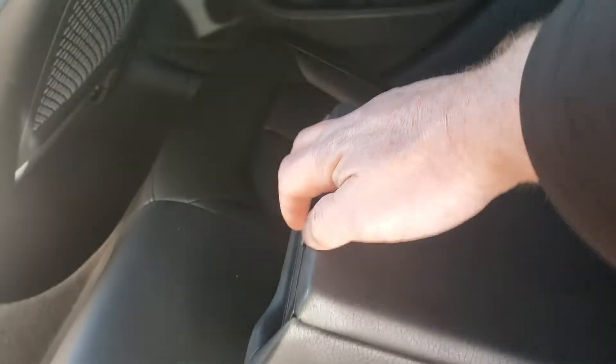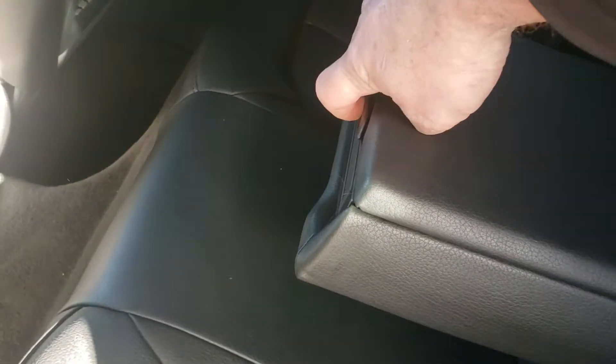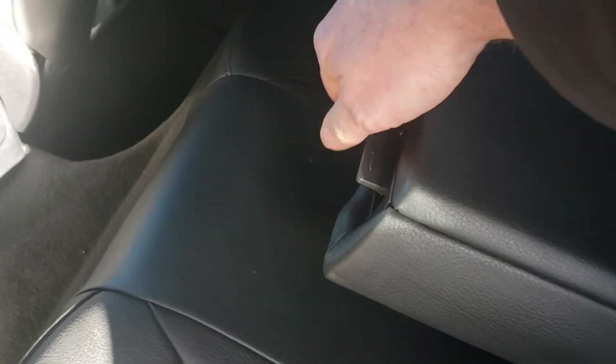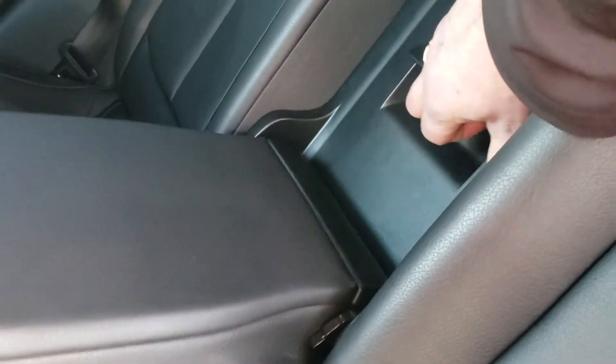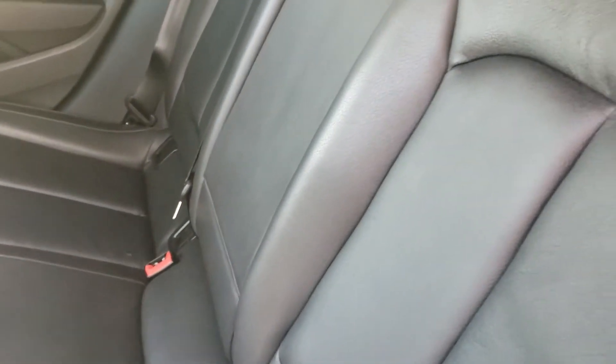There are your rear climate vents. The center armrest folds down like so, giving you a little storage compartment. Rear cup holders — push the button and they slide out just like that. If you need access into the trunk from the rear seat, you can pull this up, allowing it to fold down. The back seats also fold forward, giving you a nice flat cargo space for extra storage.